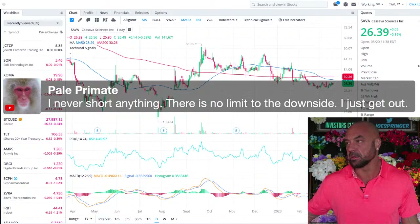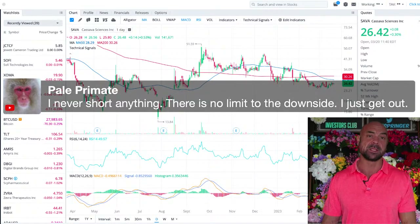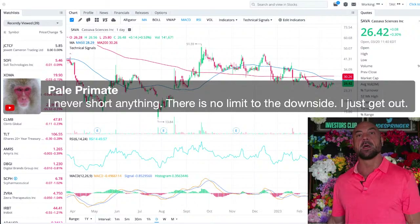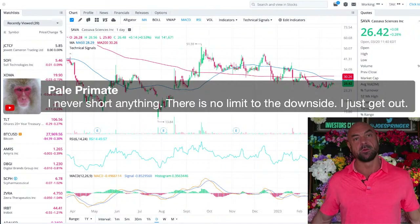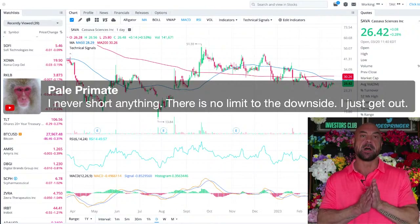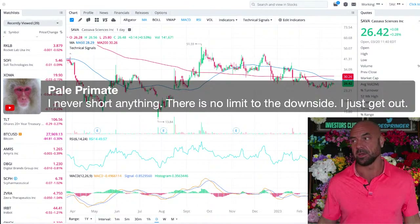I never short anything — there's limited downside to just getting out. That's absolutely true; that's why I don't short either. But also if you do your stuff in an IRA, you can't really short anyway. However, you can buy a short ETF — ETFs that are short the market — limit your downside and do it in an IRA.